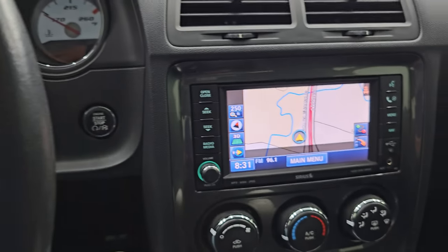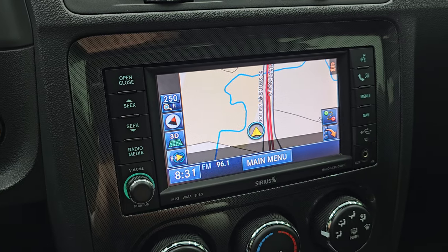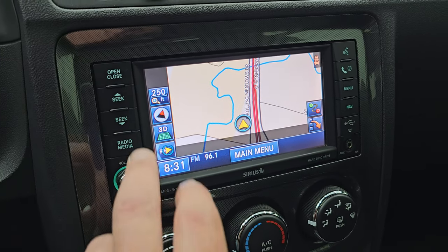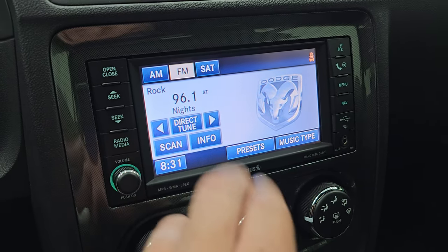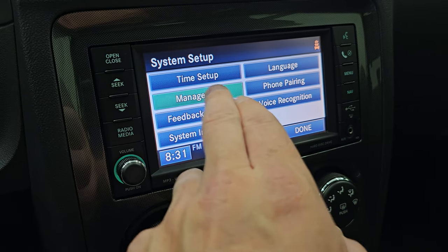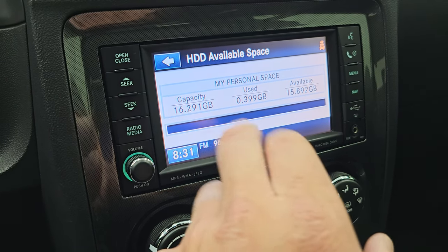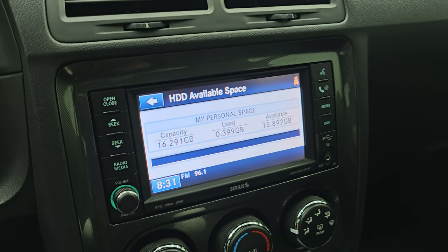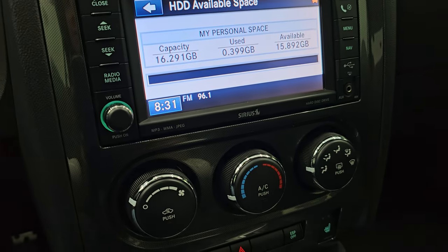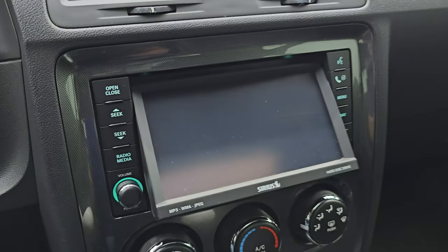This one comes with the Uconnect 430N radio, which gives you the factory navigation system — there is Highway 41, so that is working nicely. You also get AM, FM, and SiriusXM radio capabilities. This one does have a hard drive where you can store music with a 16-gig capacity. You can also put CDs in here, and it plays DVDs if the car is not moving.